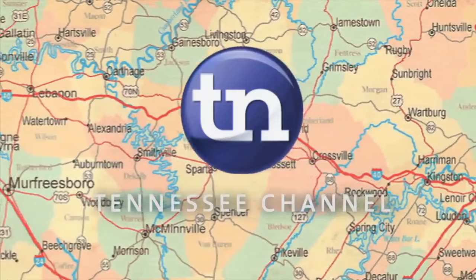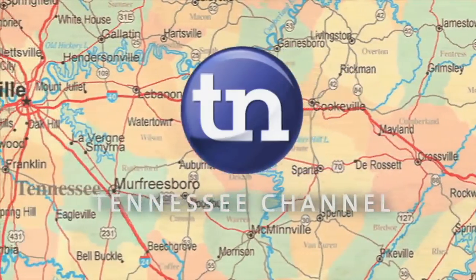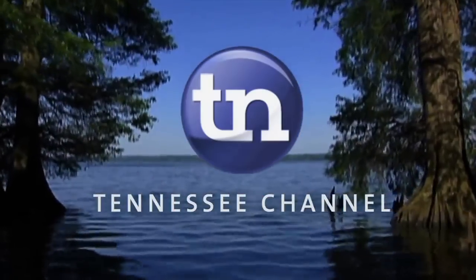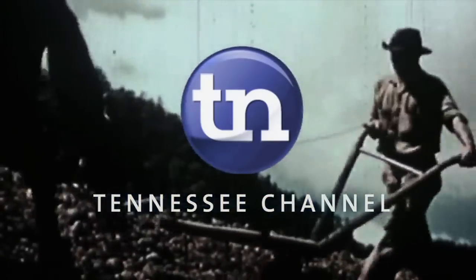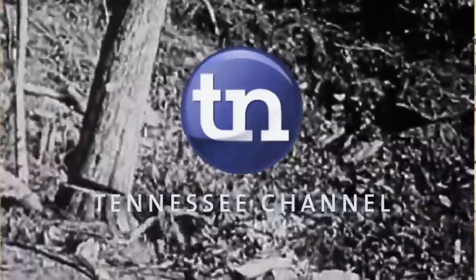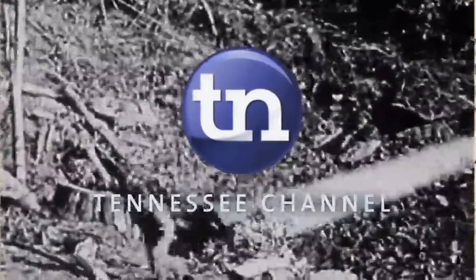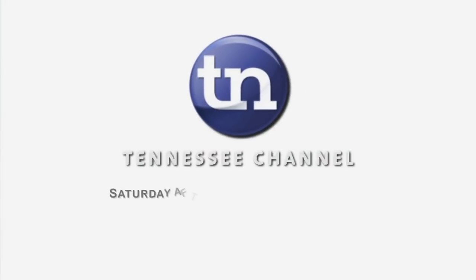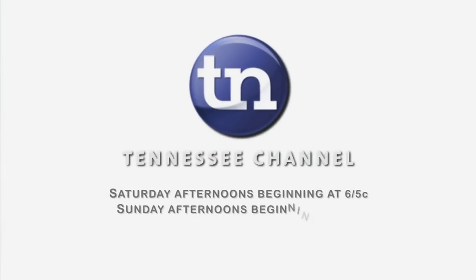Find out on the new Tennessee Channel, a statewide initiative by your public television stations. Each program is created in Tennessee, about Tennessee, and broadcast in Tennessee. The Tennessee Channel, Saturdays 6 to 10 p.m. Eastern and Sundays 2 to 6 p.m. Eastern, right here on your public television station.